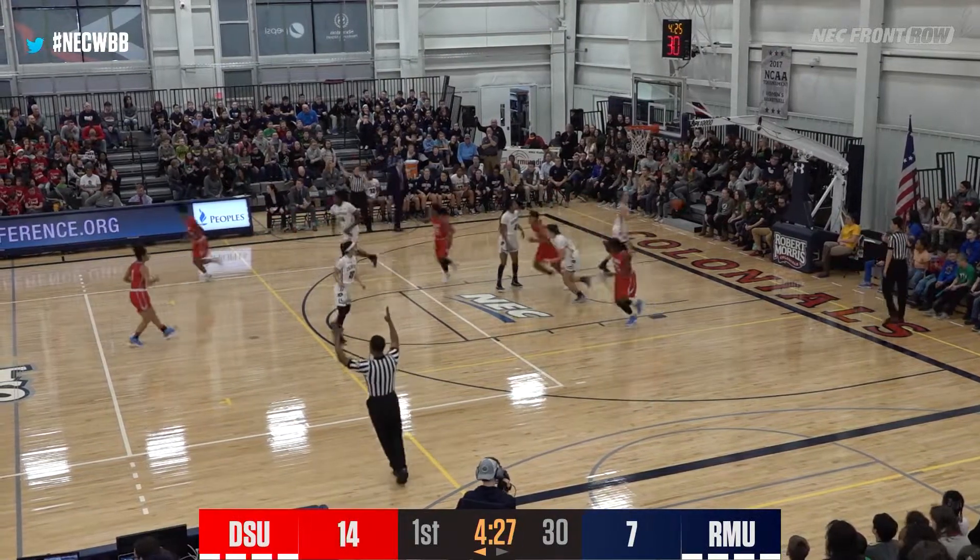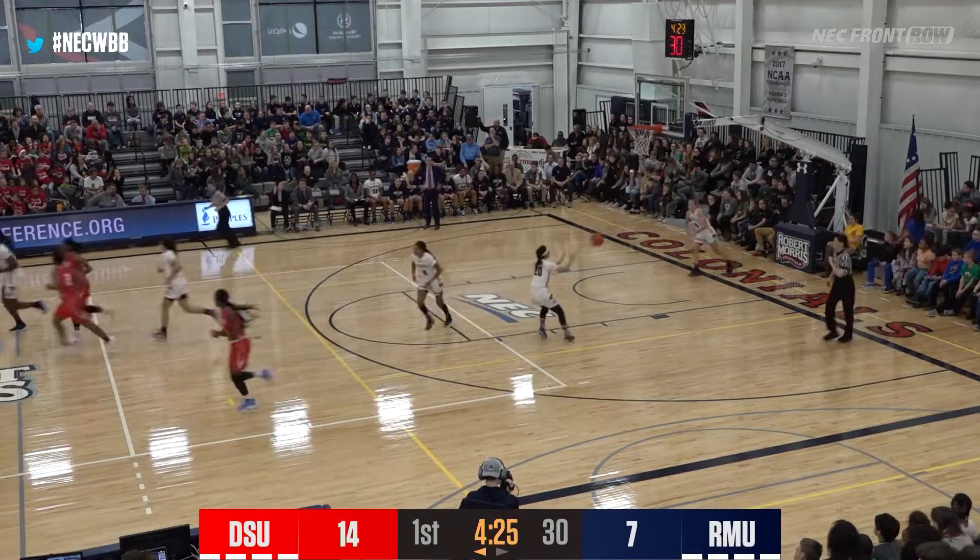Colonials break on a steal, but that leaves a player open, and Ash puts up the three-pointer and makes the Colonials pay. Robert Morris is down ten.